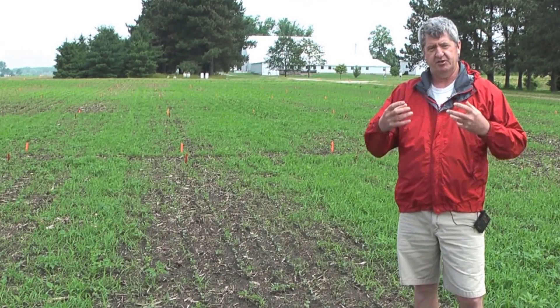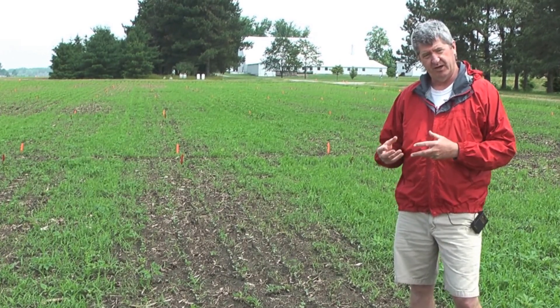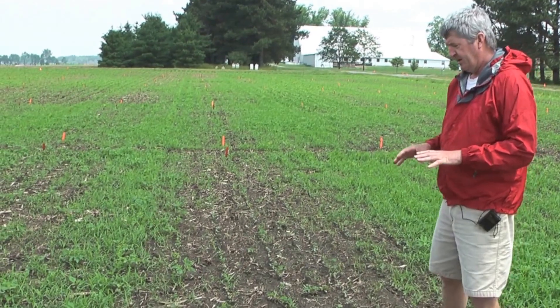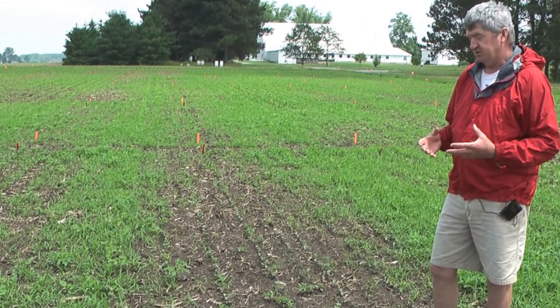The whole goal of that is to try to avoid a situation where the beans are coming up and you get a rain and splash-up of herbicide that causes injury to the soybeans. So that's kind of what happened here — we planted, had a rain several days later, beans came out of the ground pretty fast, and we did have some injury.